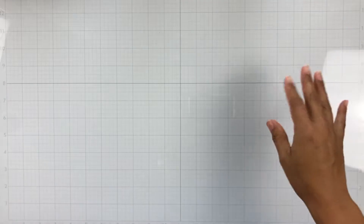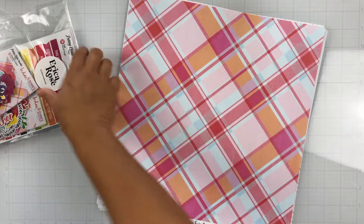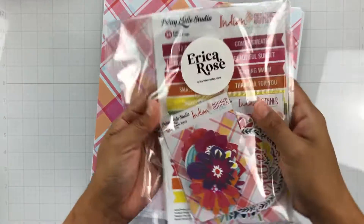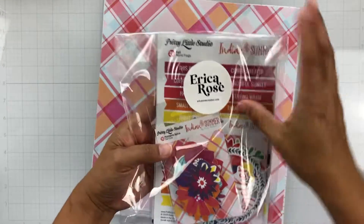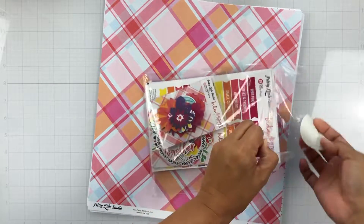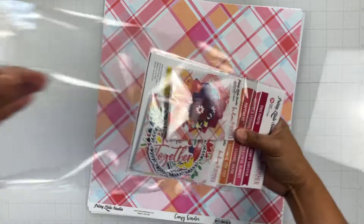So that was the Close to My Heart stuff. Let's go ahead and jump into her Patreon kit. I believe this is for September or October — I'm not really sure, but this is the kit. She sent the Indian Summer collection and look how she packaged everything — it's so fun. This is the Indian Summer collection from Pretty Little Studio. And I love this collection, it's so gorgeous.